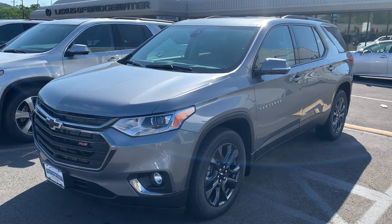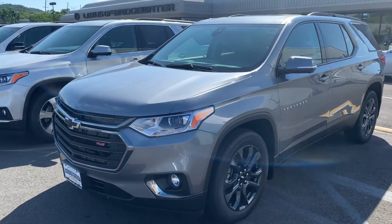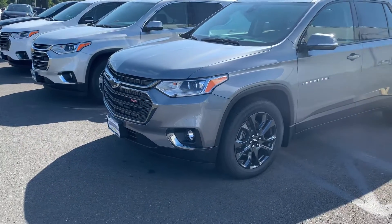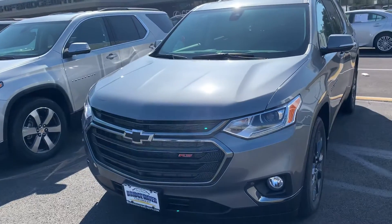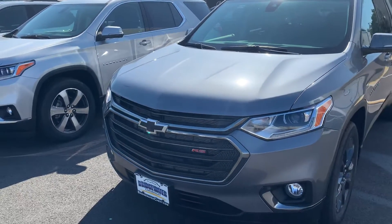Good morning, Leslie. My name is Jim Knoller, Bridgewater Chevy. Just taking a quick video of a 2020 Chevy Traverse. Beautiful vehicle, all redesigned in 2018. 3.6 liter V6 engine, 308 horsepower, 9-speed transmission — really delivers the power and a lot of fun to drive.